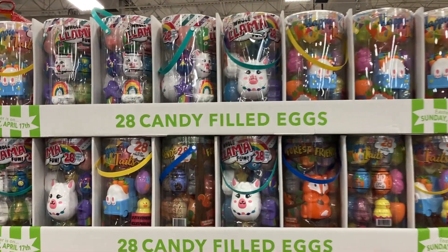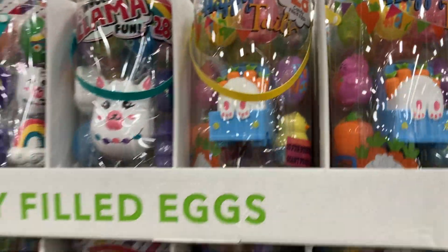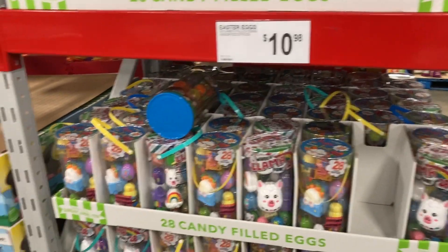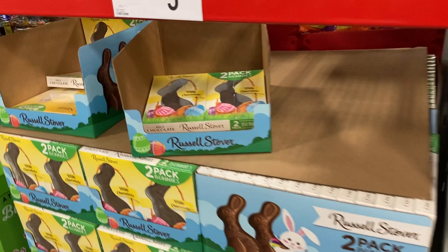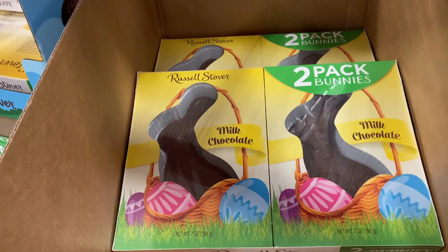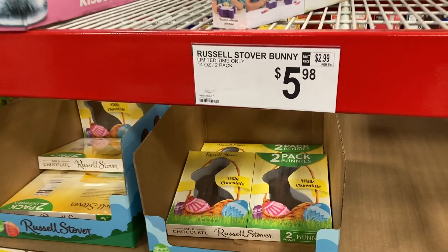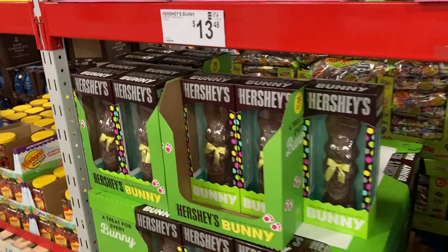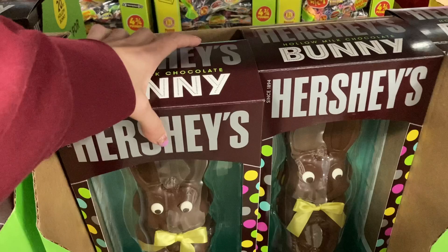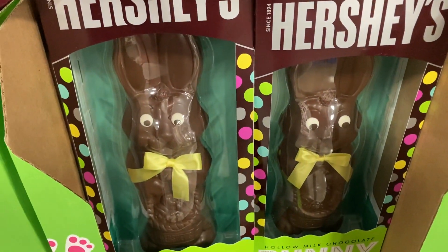Here you can get 28 candy-filled eggs — the llama ones and the happy tails ones — for $10.98. Right next to that you can get a two-pack of milk chocolate bunnies, each seven ounces, for $5.98. And then you can get these really huge Hershey's bunnies — a hollow milk chocolate bunny, 20 ounces — for $13.48.